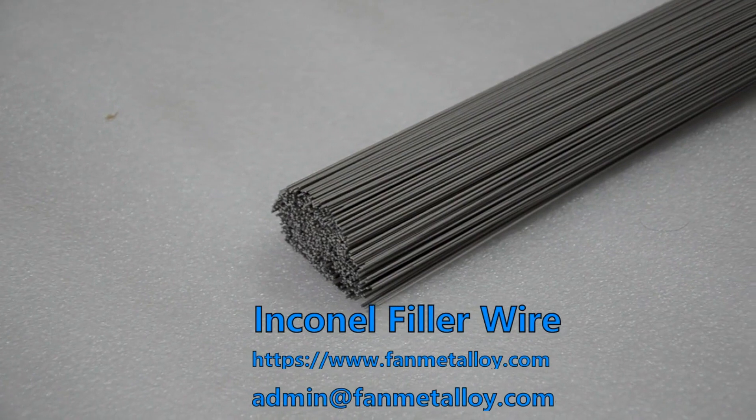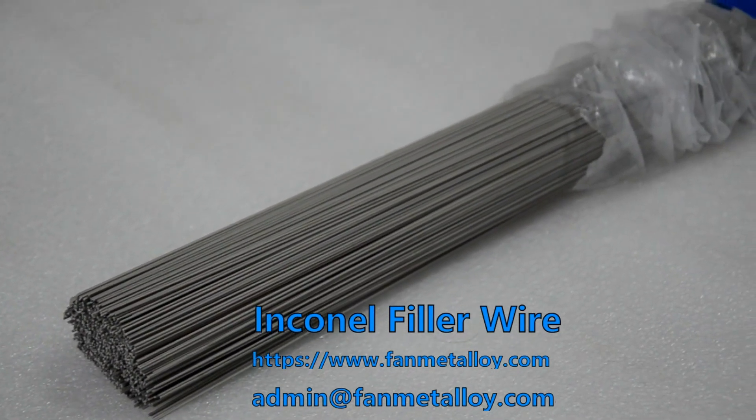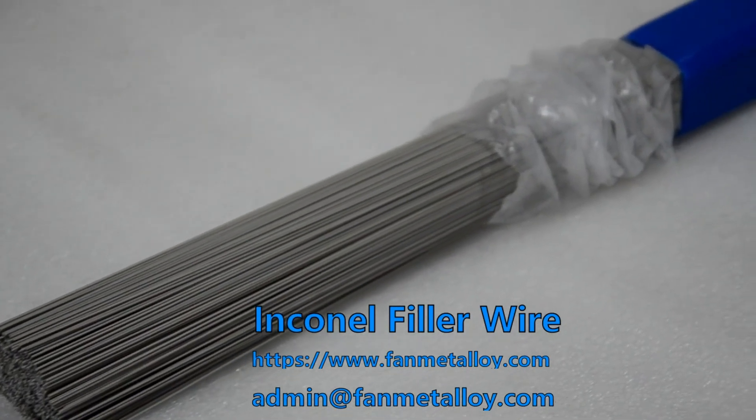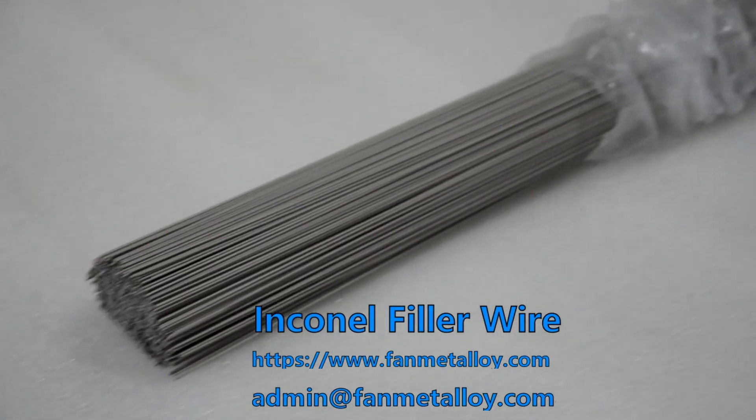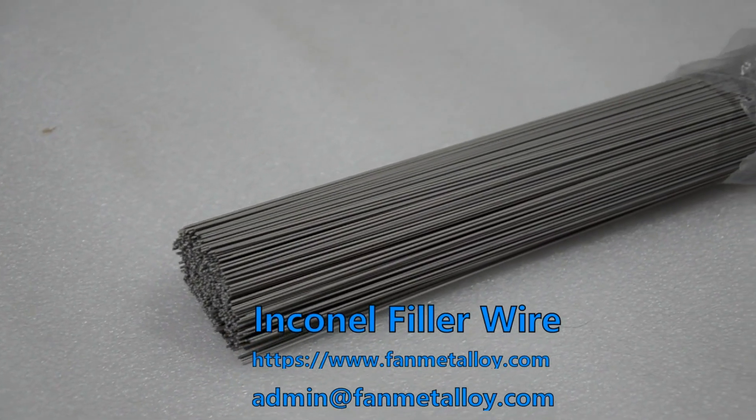Inconel filler wire is often used to weld nickel-based alloy materials and stainless steel materials, and can also be used to make springs, seals, marine instrument components, wire ropes for mooring cables, cable connectors, and other marine engineering components.